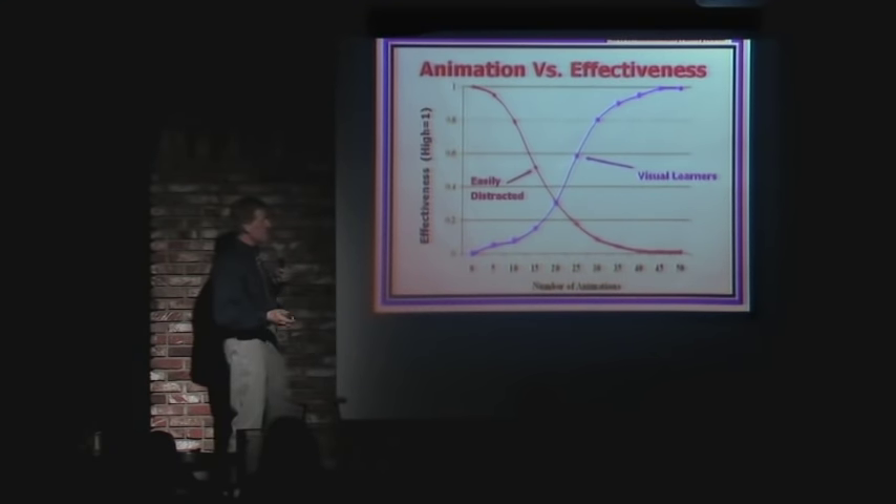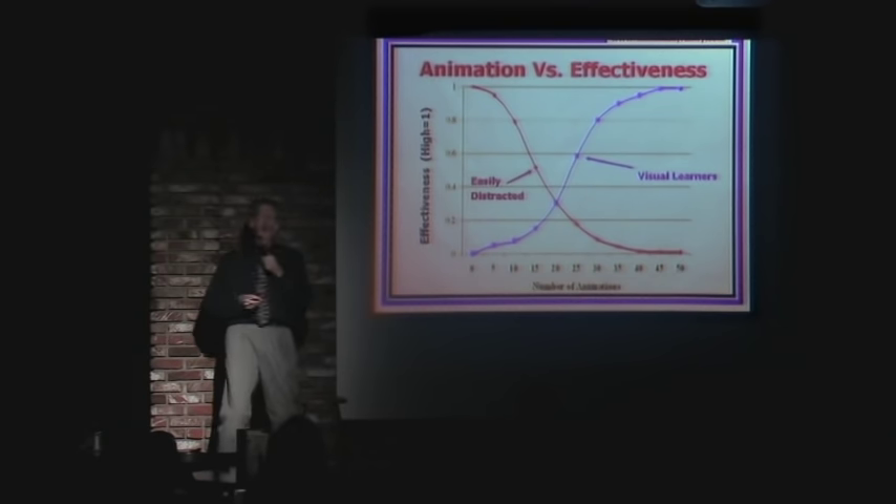I'm into animation. People become animators in PowerPoint — you can have things flying all over the place, and that can be good. If you're a visual learner, that will improve the effectiveness of your presentation. But if you're easily distracted, more animations mean people have no idea what you're talking about. They're just: 'Wow, that is cool. Wow.'